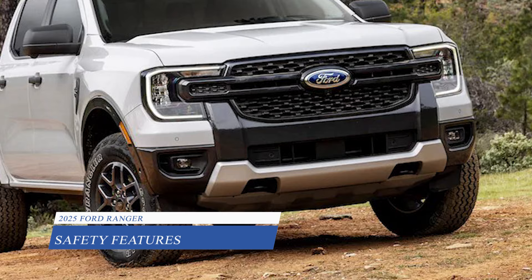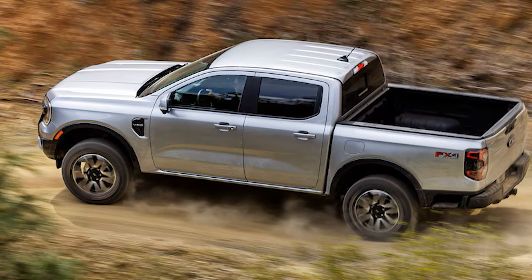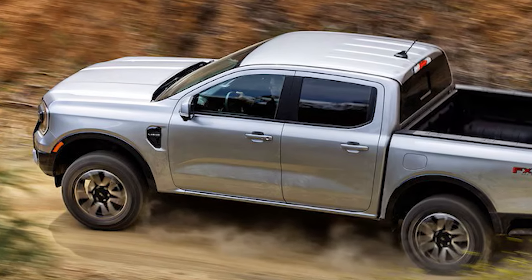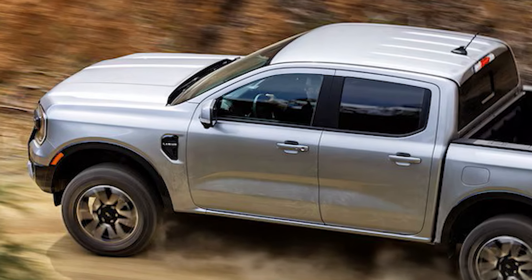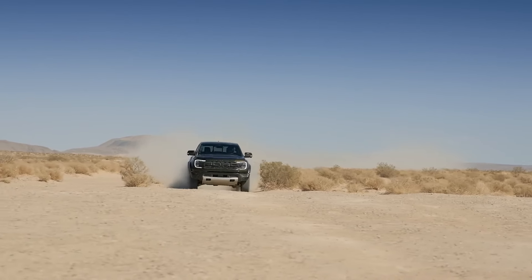For 2025, the Ranger will continue to offer a crew cab, 5-foot bed configuration, but we might see an extended cab, 6-foot bed option arrive later this year. This would give up some interior passenger space for more bed capacity.